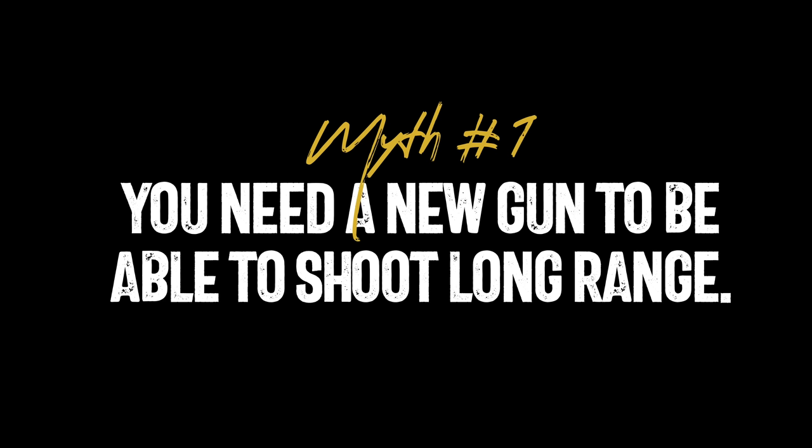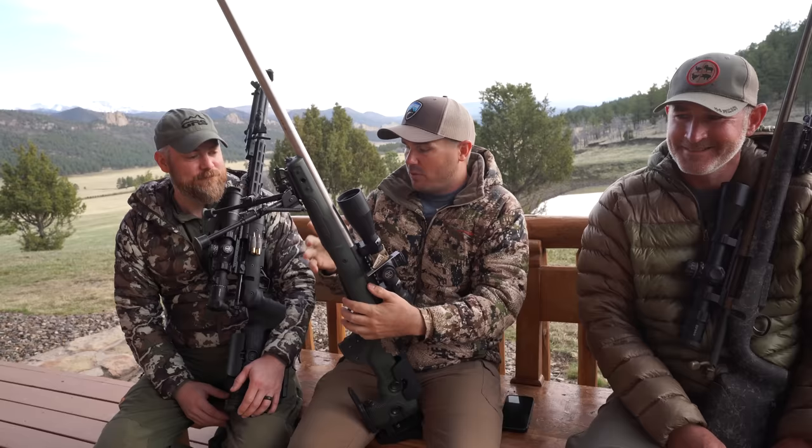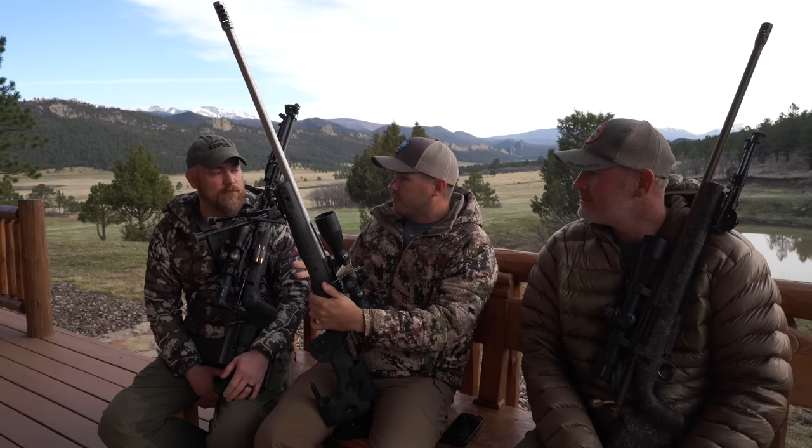The first myth is you need a new gun to shoot long-range. You really don't. These two guns we've been shooting this week are on stock factory actions, just upgraded over time. So if somebody had a Tikka action, a Savage action, maybe even a barreled action if it's already shooting well, or a Remington — I think everyone in the US has a Remington — you can just outfit it for shooting long-range with a bipod, awesome stock, and barrel upgrades.